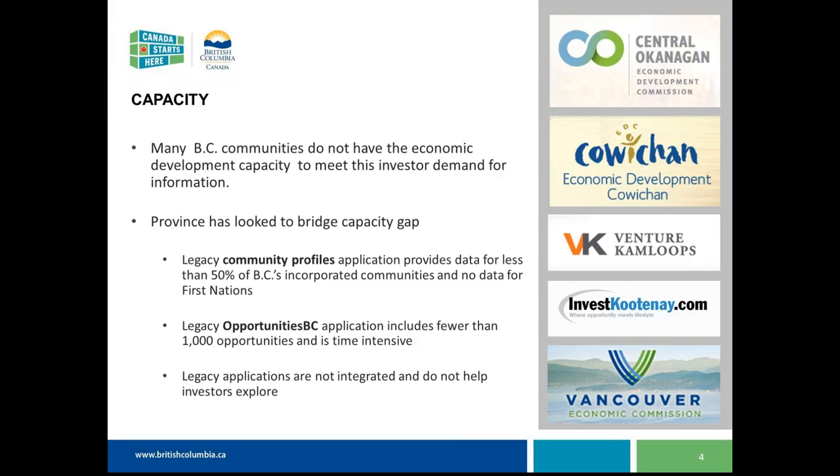The community profiles application on the BritishColumbia.ca site does provide some of this data, but it covers less than 50% of BC's incorporated communities and there are no profiles for First Nations. In terms of the opportunity side, there were about 1,000 opportunities at one time within Opportunities BC, so it's a lot of work to get those opportunities in and to manage those community profiles.